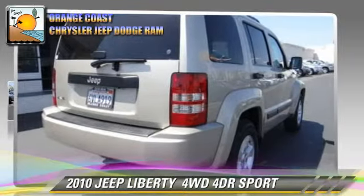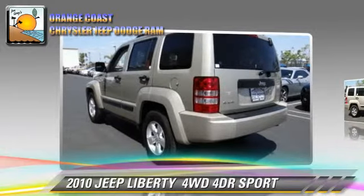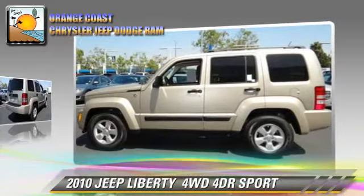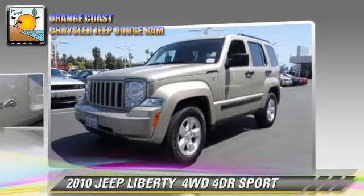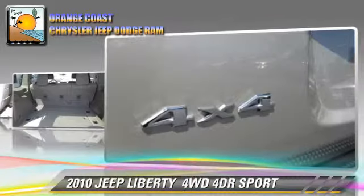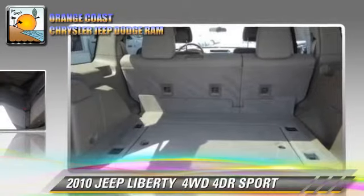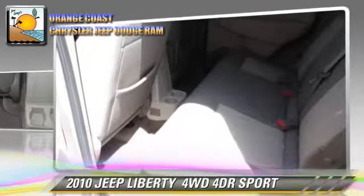The 2010 Jeep Liberty Sport with an automatic transmission — this vehicle with fewer than 45,000 miles on the odometer is well equipped. This Jeep features powered door locks, alloy wheels, and four-wheel drive.